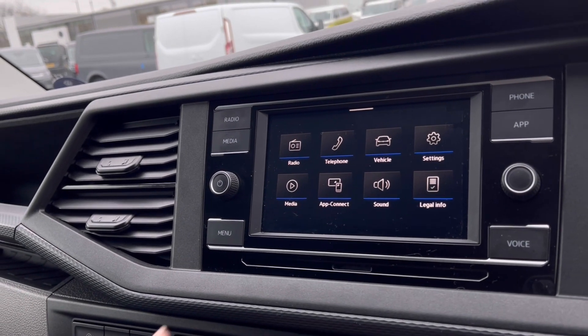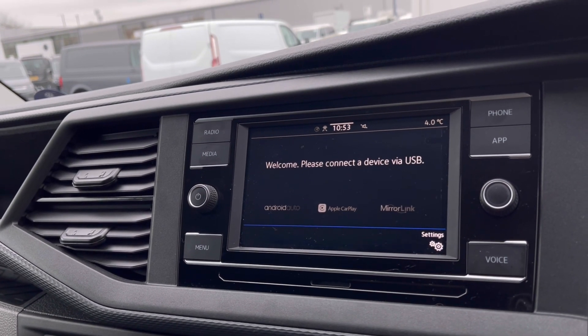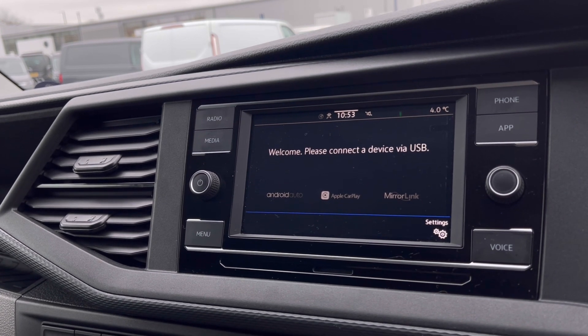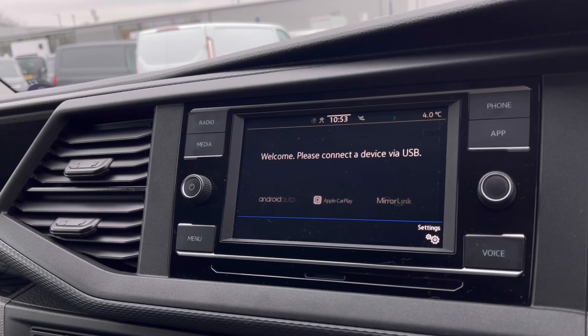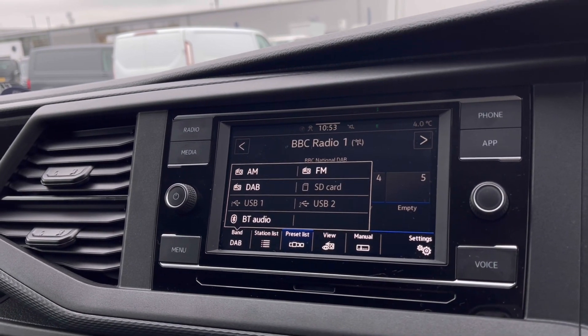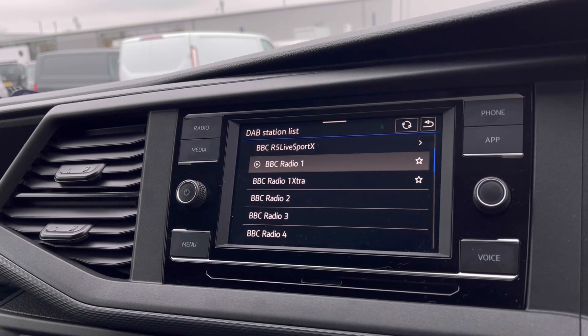Over to the infotainment screen, we have a wide range of options available. Through App Connect, this offers Android Auto, Apple CarPlay, and MirrorLink to access driver-safe applications including Spotify, Apple Music, and Google Maps navigation. The DAB radio keeps you entertained on the move with a wide range of stations to choose from on those longer journeys.